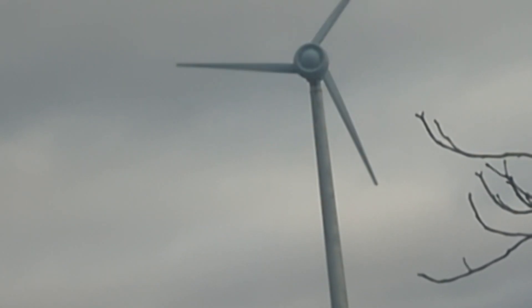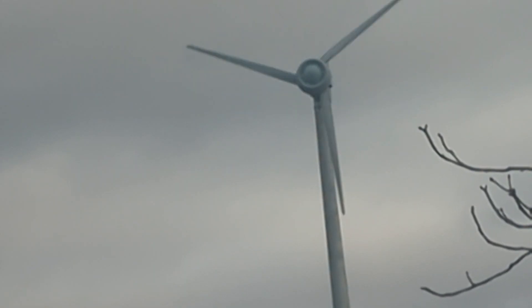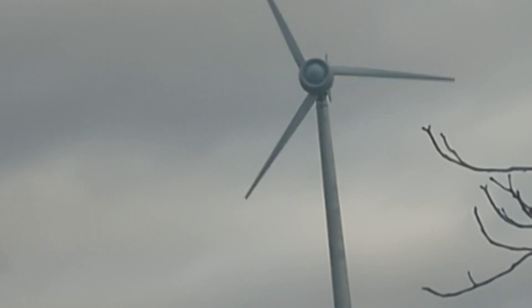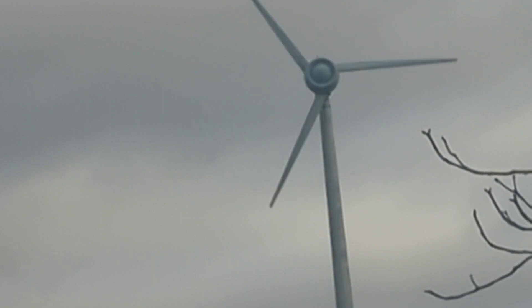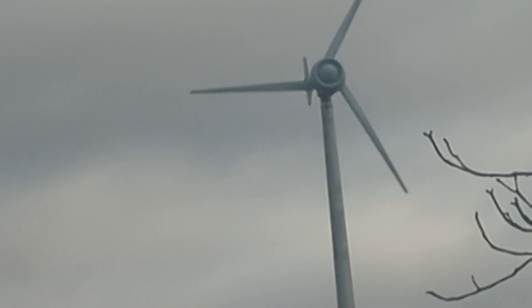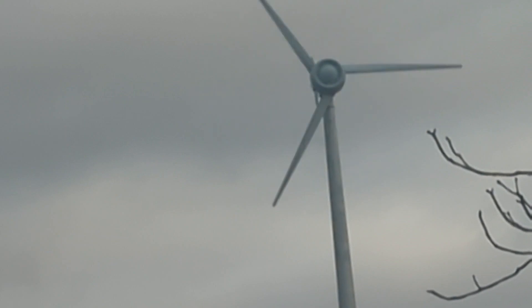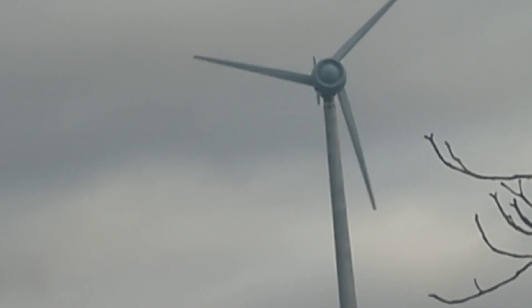Very quiet. I don't know if you can hear that. I can't get any closer unfortunately. But I'd estimate that's about a 50ft tower and that looks like a 5m rotor diameter. But it's working very well.